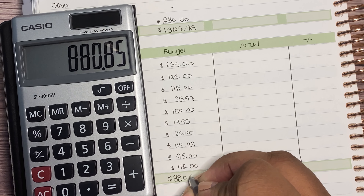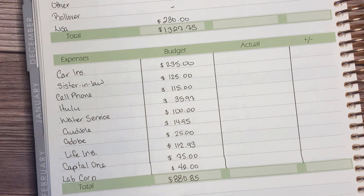Let's calculate: $235 + $225 + $115 + $35.97 + $100 + $14.95 + $25 + $112.93 + $75 + $42 equals $880.85. Next we're going to put down our variable expenses.